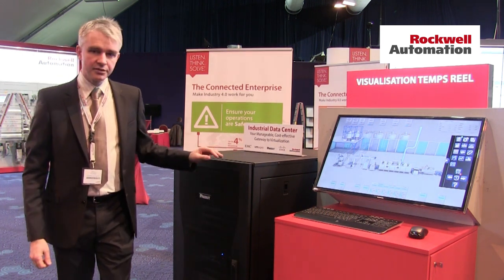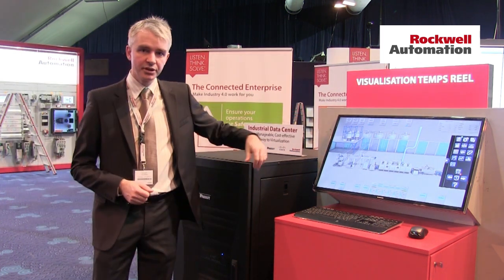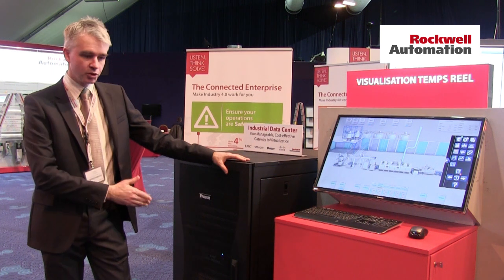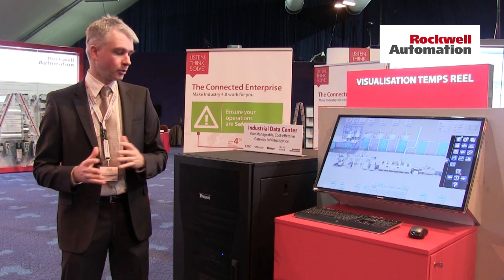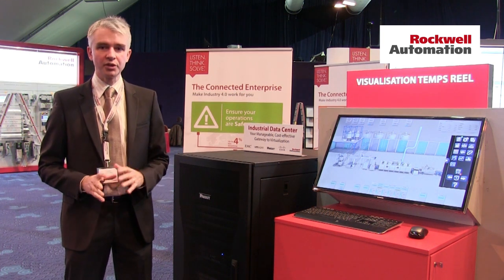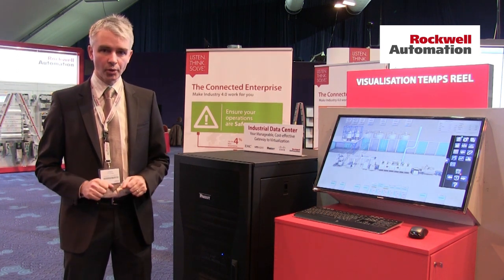What it is: it's a virtualization platform that helps you run your Rockwell applications, like we see here on the screen, but also your non-Rockwell third-party applications — SCADA, whatever application you want to put on top of it. The key point is that it's a turnkey solution that arrives in your plant — you plug it in, it's operational, and it's fully managed by Rockwell. So you don't have to worry about different IT vendors or replacing components if necessary. All this is managed by Rockwell.